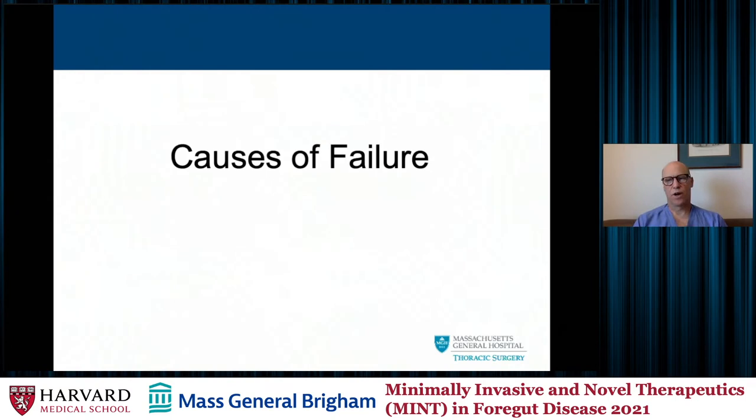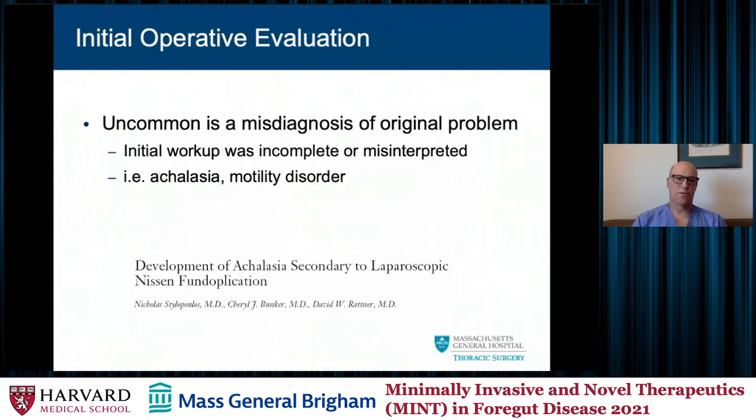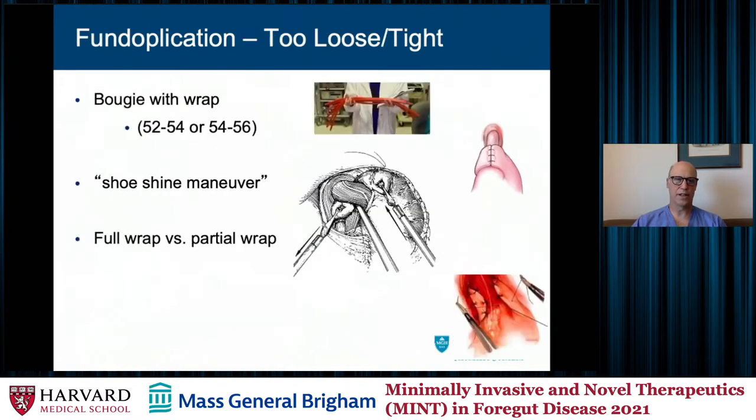The causes of failure: sometimes it's a misdiagnosis of the original problem — the initial workup was either incomplete or misinterpreted, there was some underlying motility disorder that wasn't appreciated, or underlying achalasia, however unusual that is. Maybe the fundoplication was too loose or too tight, the bougie size was incorrect, there was no shoe-shine maneuver or improper positioning of the fundus around the distal esophagus, and possibly a partial wrap should have been performed with impaired peristalsis versus a full wrap leading to dysphagia.